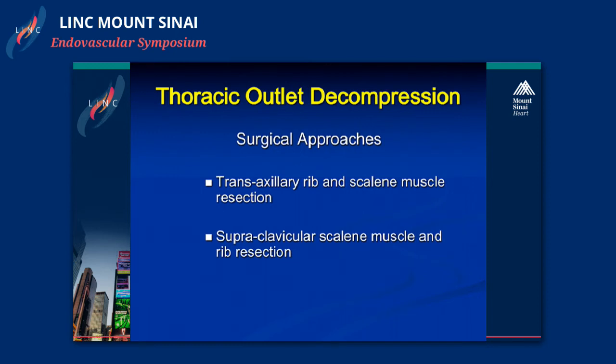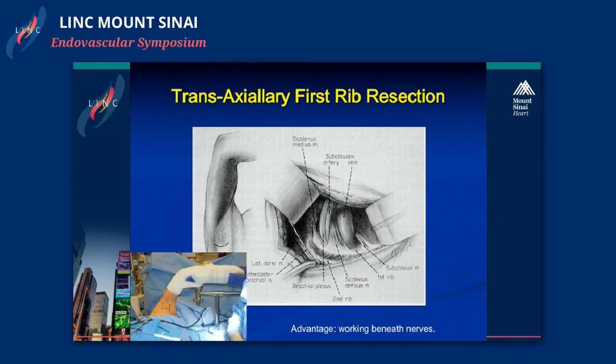Surgical decompression is done primarily two ways: transaxillary rib resection and scalene muscle resection, which is how we do it. Supraclavicular scalene muscle resection and rib resection is probably the more common approach nationwide, especially among surgeons more familiar with the supraclavicular exposure. The transaxillary incision is a very small incision in the axillary region; the arm is placed on a specially made arm board to lift the arm and open up the space. This shows the view with the subclavian vein, subclavian artery, brachial plexus, subclavius muscle, anterior scalene muscle, and middle scalene muscle.